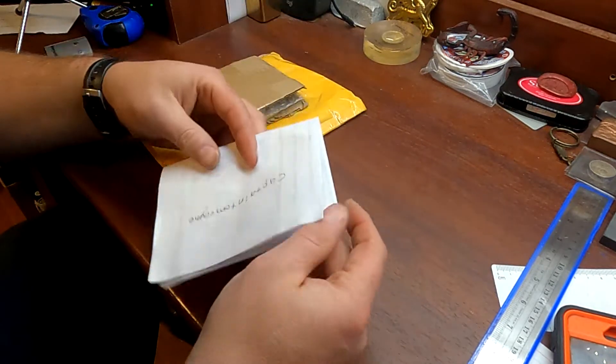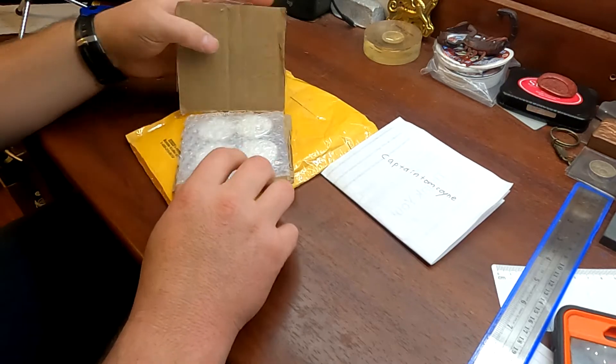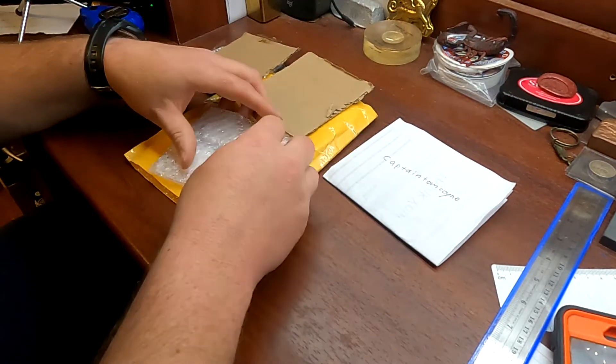Got to think ahead, get this stuff out of the way. So he sent me that, which is super cool. So let's take a look at these coins here and see what we got.